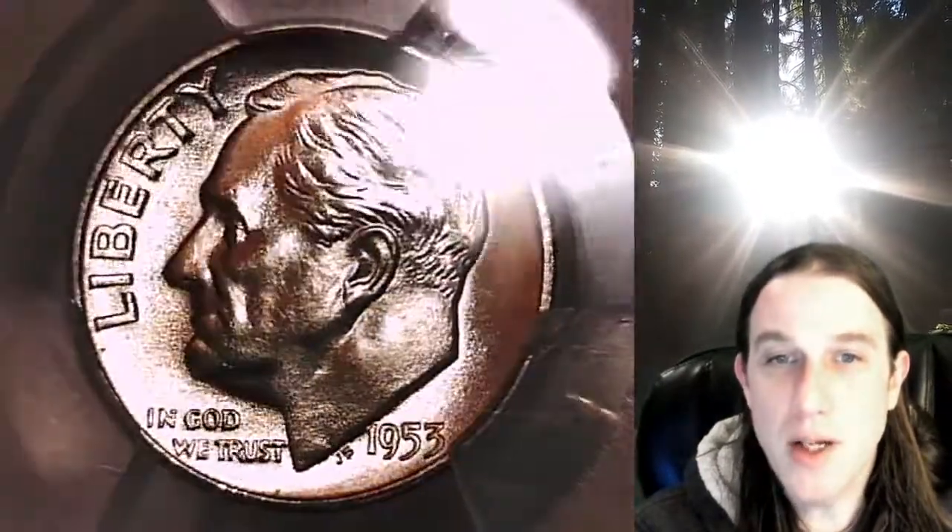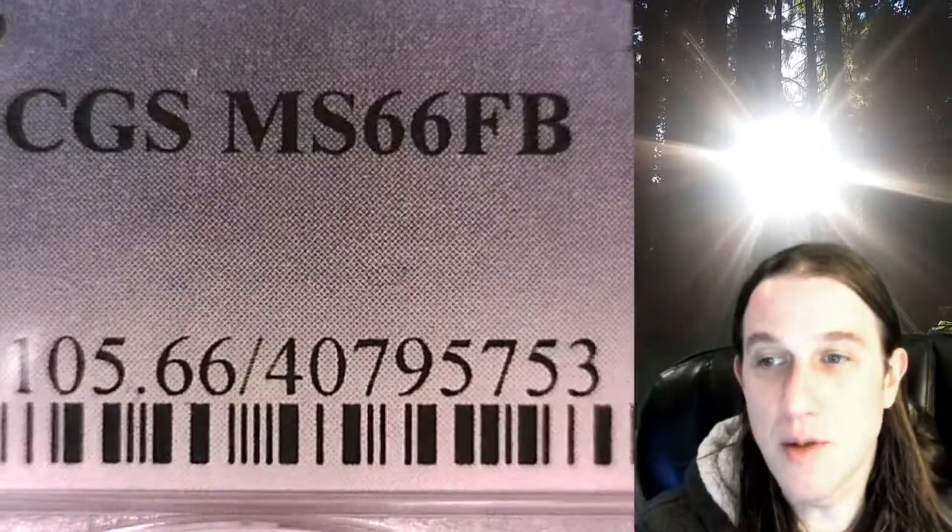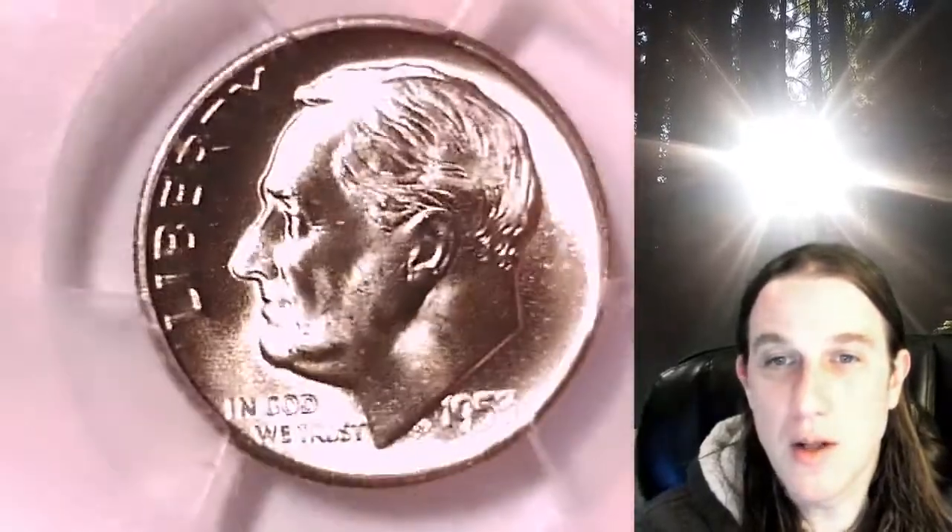Welcome to Time Traveler's Coin Exchange. The next coin we're going to take a look at is an 1853S Roosevelt dime. This one is a business strike coin from the San Francisco Mint. It has been graded by PCGS and they graded it at Mint State 66 with full bands. We'll take a look at Roosevelt and then we'll take a look at the reverse.